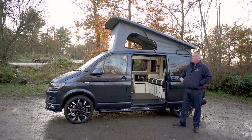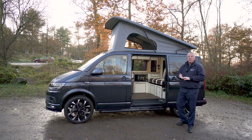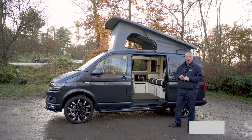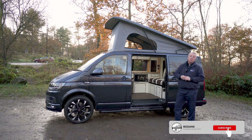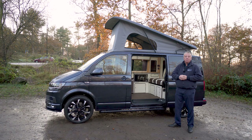Today's video has been about the features of our Pentire conversion. We also offer the Crantock and the Triago, of which we will be doing videos very shortly. Thanks for watching — please subscribe to our YouTube channel, leave any comments below, give us a thumbs up, and we hope to see you soon. Bye for now.